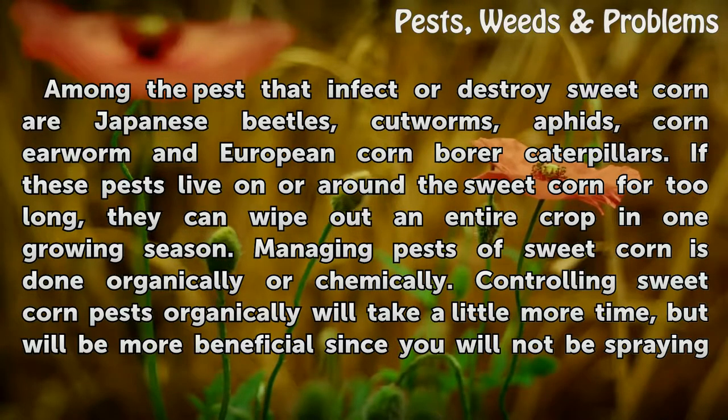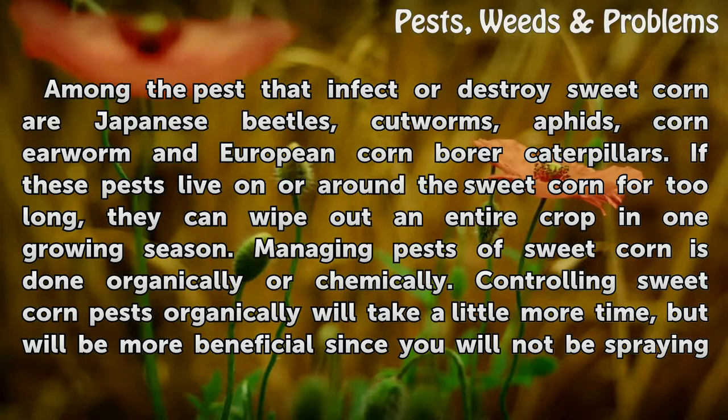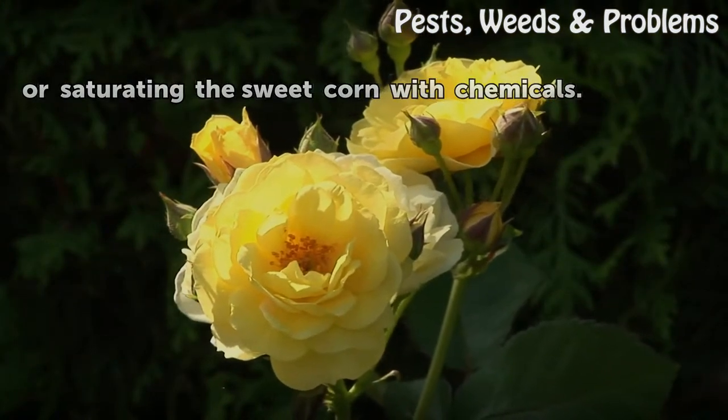Managing pests of sweet corn is done organically or chemically. Controlling sweet corn pests organically will take a little more time, but will be more beneficial since you will not be spraying or saturating the sweet corn with chemicals.